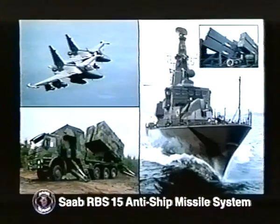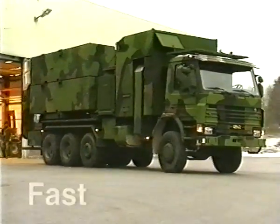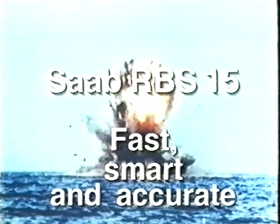The anti-ship missile family Saab RBS-15 is such a tool. In a critical situation, for example a naval attack or even an invasion, the Saab RBS-15 will match up to your tactical skill. It is fast in deployment and target data handling, offering a range of tactical possibilities for maximum effect. It is smart enough to carry out your decisions despite hostile countermeasures. It is accurate, with a high hit probability and devastating effect on any target up to heavy cruisers. The RBS-15 is fast, smart, and accurate.